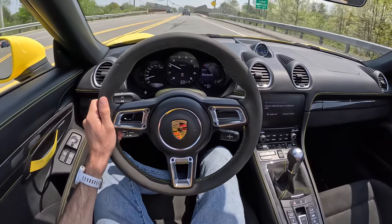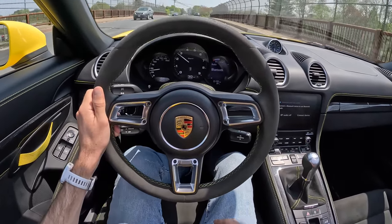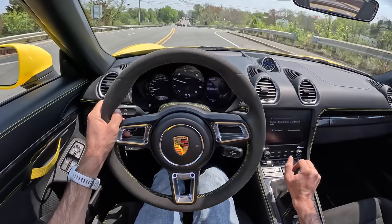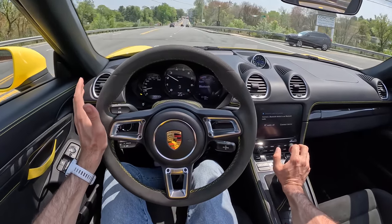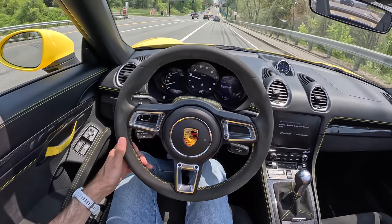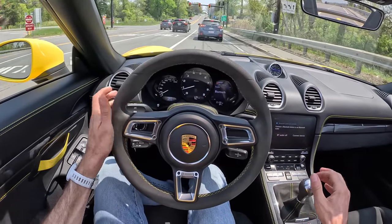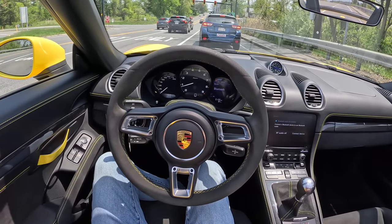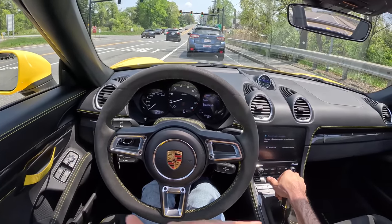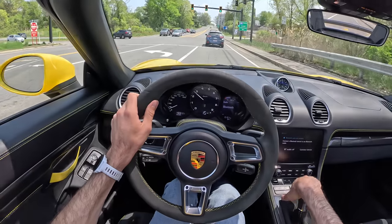The comfy seats — which some people call couches — are genuinely good. Do not knock these seats. They may not look as extreme as the carbon buckets, but I think they suit the car really well. They feel really supportive. I'm a skinny dude, but there's definitely more room for somebody with a larger frame in these than in the carbon buckets. I would have no qualms taking this out to a racetrack. The car has so much grip — it's insane what it can do out of the box on just a PS4S. It is unbelievably capable.